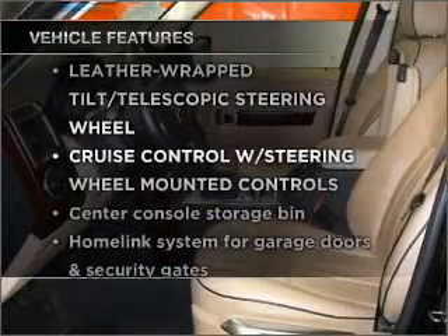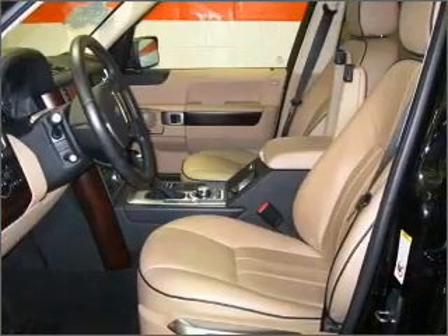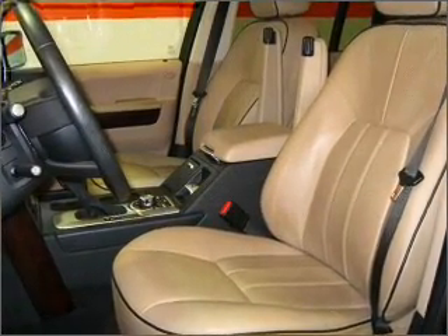Plus, enjoy these notable features included in this vehicle: power windows, power steering, cruise control, and an alarm system. Let us put you in the driver's seat today — call or click to contact us.